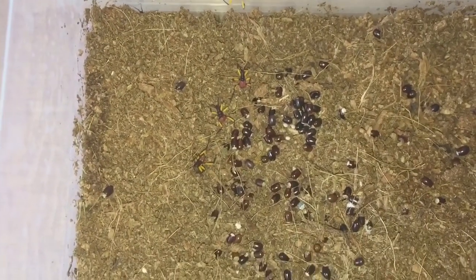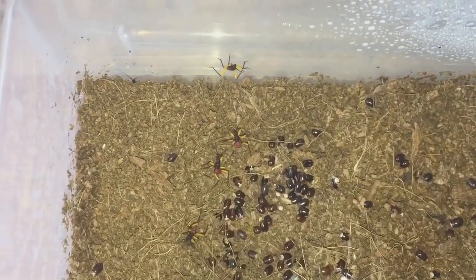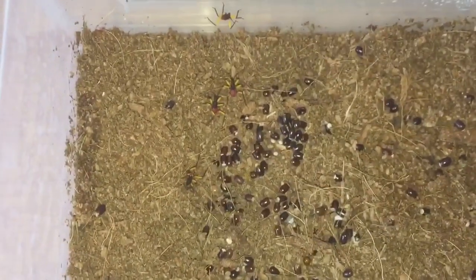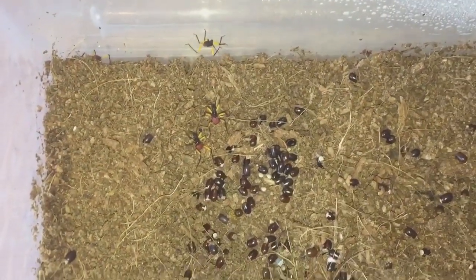If anybody wants any of these, please send me a personal message on Facebook — I'll put my name in the description so you can contact me. I don't know if that one's dead — let's have a quick look — no, it's perfectly fine. So yeah, there's four in there.